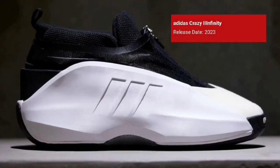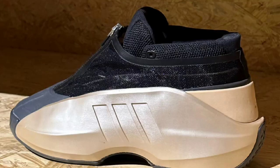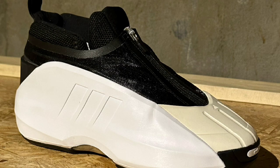Next up, we have the Adidas Crazy Infinity, which is making its way back in 2023. Formerly known as the Adidas Kobe line, the Infinity is the last model to join the Adidas Crazy lineup. The shoe features a new zip-up shroud similar to the Kobe 3, which is also a shoe that Kobe never ended up wearing because he left to go hoop for Nike in 2002. Let me know if you guys are a fan of this shoe. Definitely reminds me of the Adidas Kobe 1. If this is something you guys look forward to hooping in, of course, let us know in the comment section below.